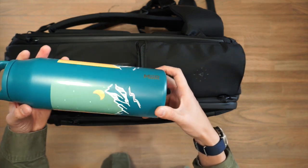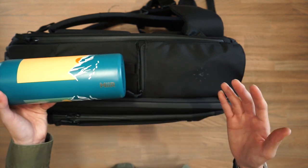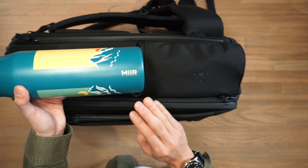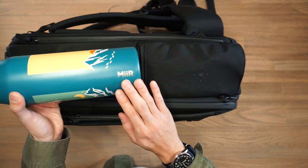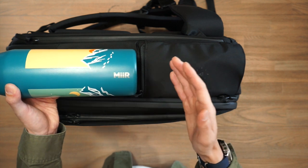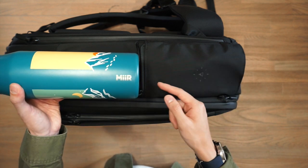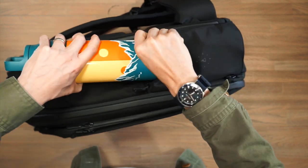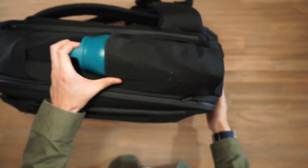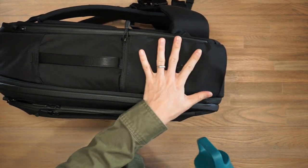Here I have a 32 ounce vacuum insulated wide mouth water bottle from Mia, who have actually sponsored this video. They make a wide range of durable and functional drinkware, and this is an Earth Month special edition in collaboration with the Conservation Alliance. Mia is also a certified B Corp, carbon neutral certified, and partnered with 1% for the planet. This pocket will easily eat that 32 ounce water bottle up — the gusset has expanded to accommodate the space so it's nice and snug. When you're not using a water bottle you can simply zip that up and it's nice and flush on the bag.